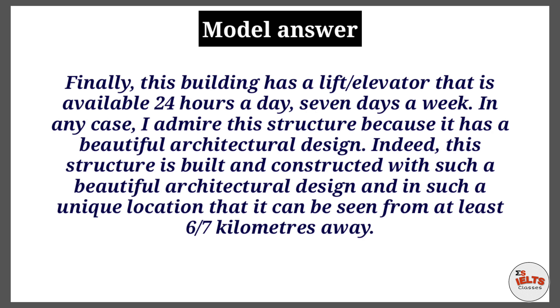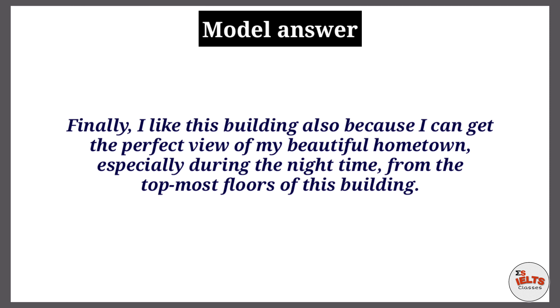Finally, this building has a lift elevator that is available 24 hours a day, seven days a week. I admire this structure because it has a beautiful architectural design. It is built in such a unique location that it can be seen from at least six or seven kilometers away.